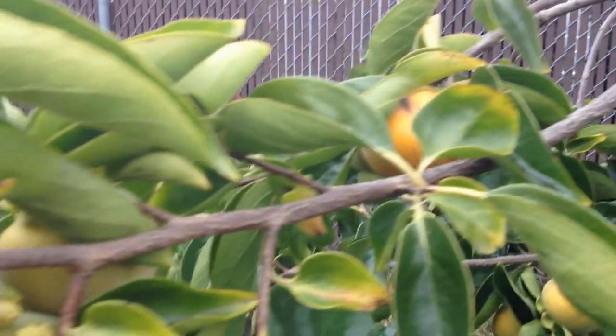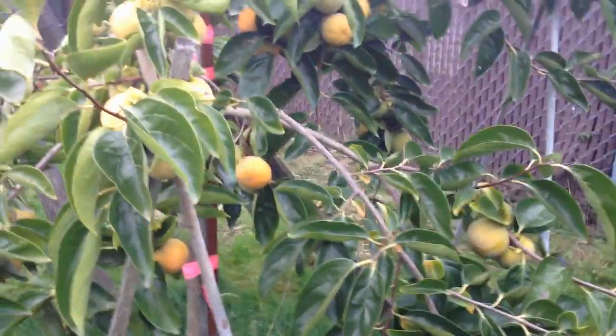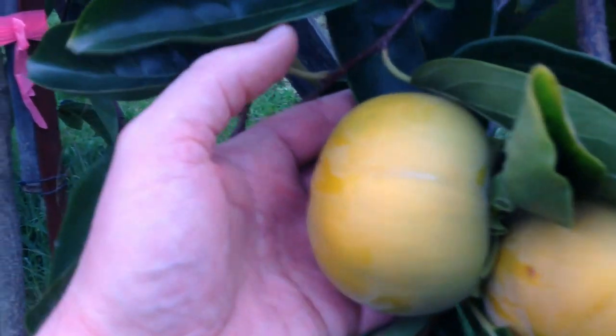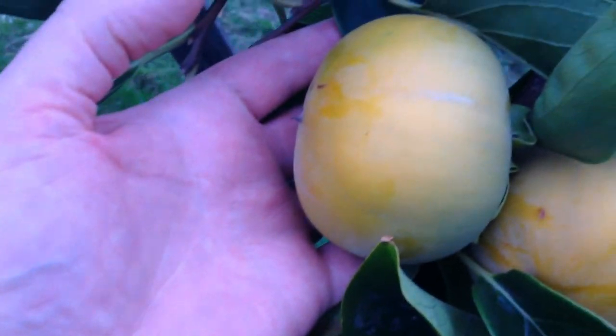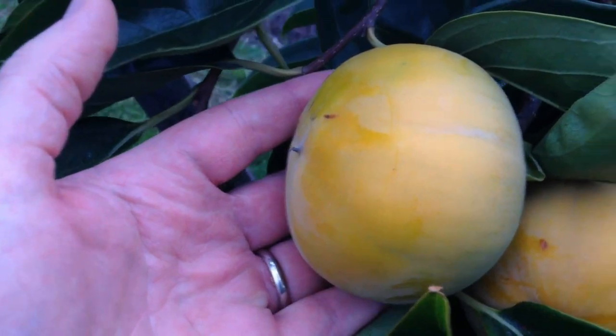Still one of my favorite trees. I actually planted another one this year — a different variety called a chocolate persimmon. As I talk to people, a lot of people don't know what a persimmon is or have never tried one. So if you haven't tried one and want to, I'll have extra to share this year.